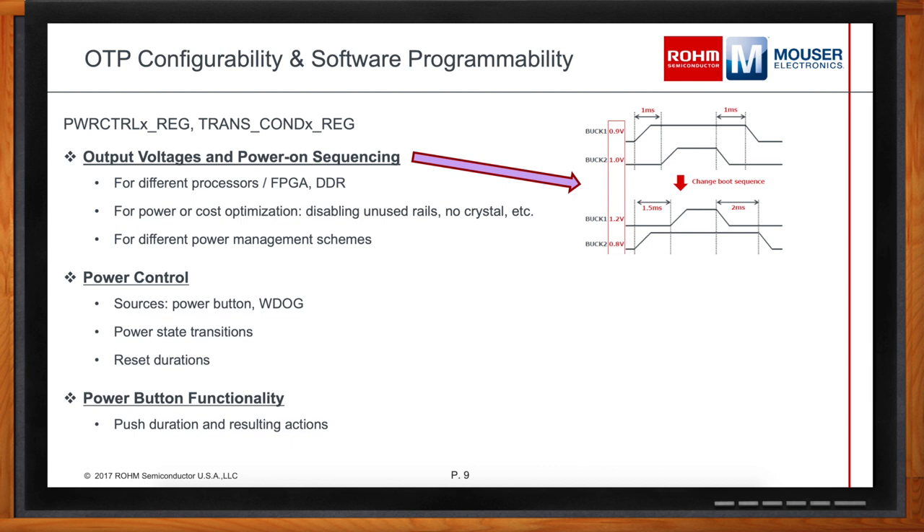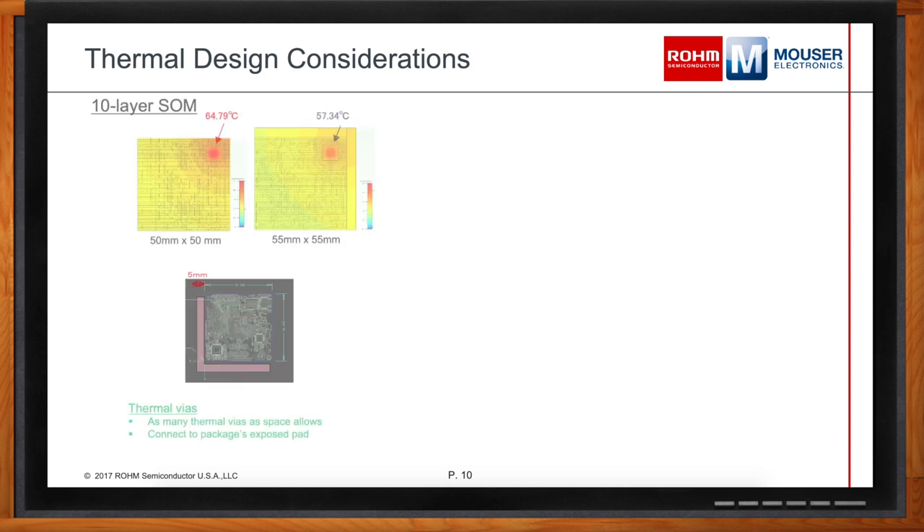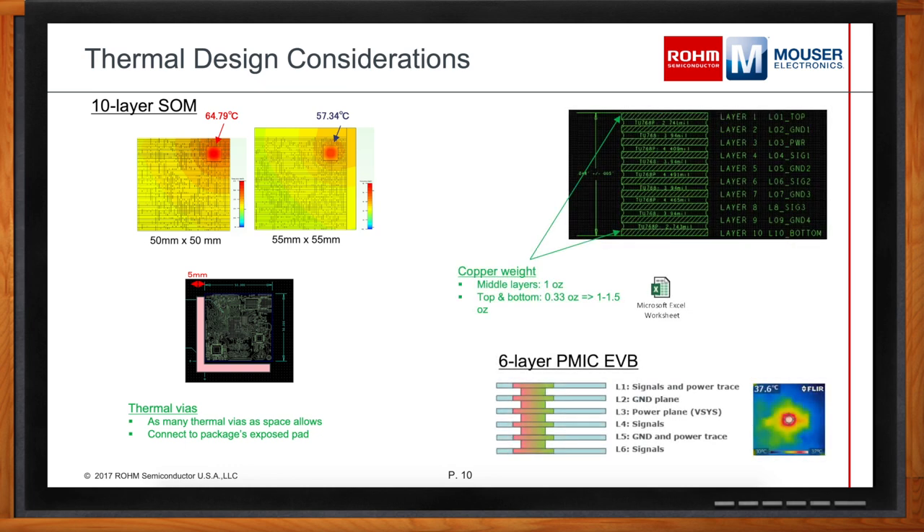Another technical concern when handling power is heat and thermal design considerations. How is your PMIC's thermal performance? Board size has the biggest impact, but we want a very small size. Comparing a 55mm by 55mm board configuration, we can see a significant power decrease. Copper weight can also help manage heat dissipation. We've been able to get this PMIC working on a six-layer board at 120mm by 120mm at 38 degrees C, or a 10-layer board at 50mm by 50mm at 65 degrees C, handling heat for multiple design configurations.